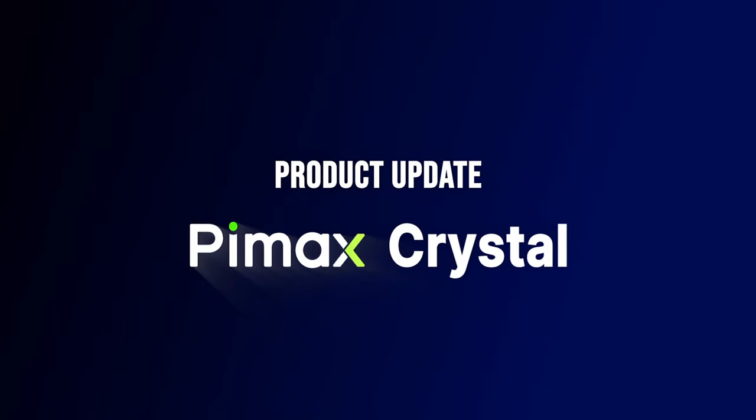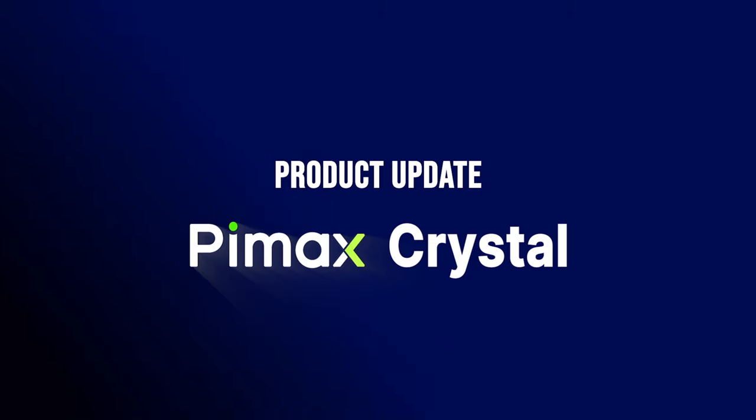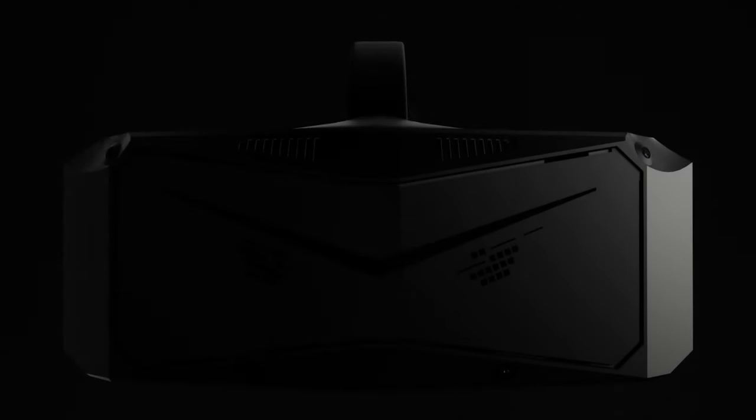Let's reintroduce to you the PIMAX Crystal. We'll take you through the latest features and updates, now in the summer of 2023. These are available on all Crystal headsets, including units shipped earlier this year.